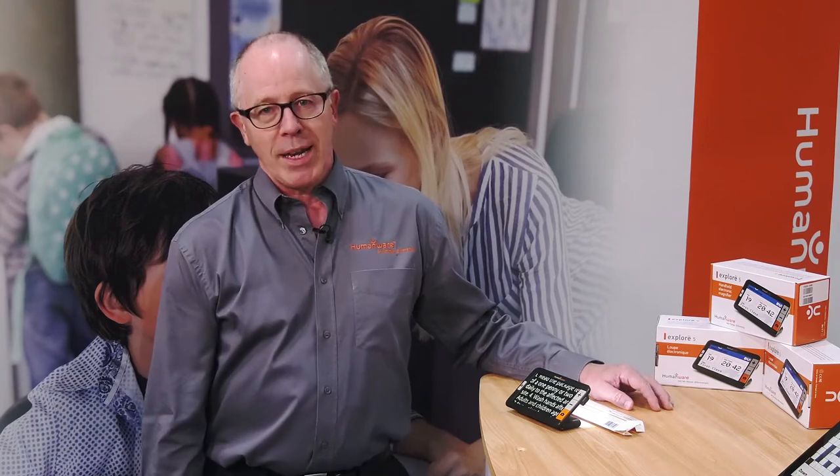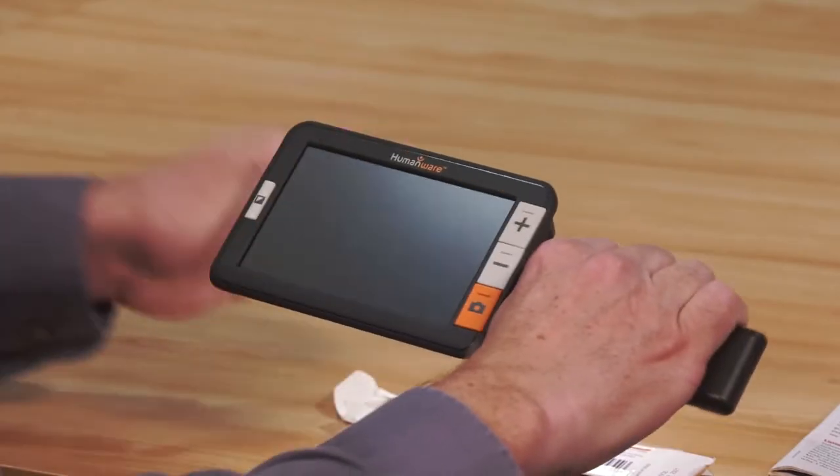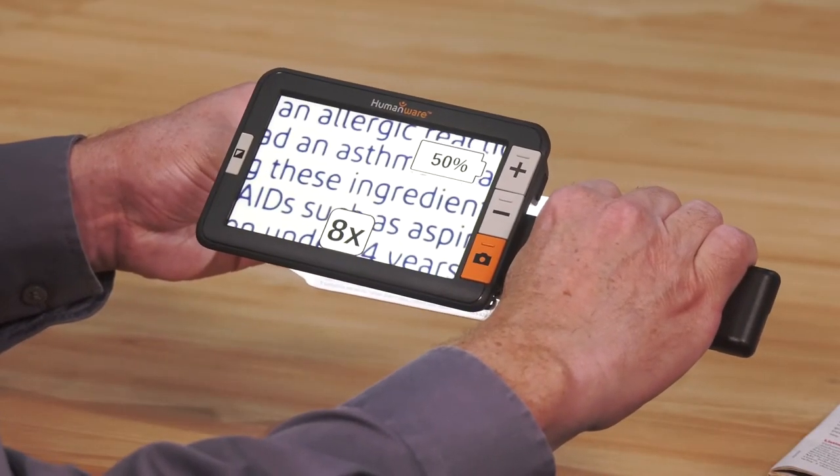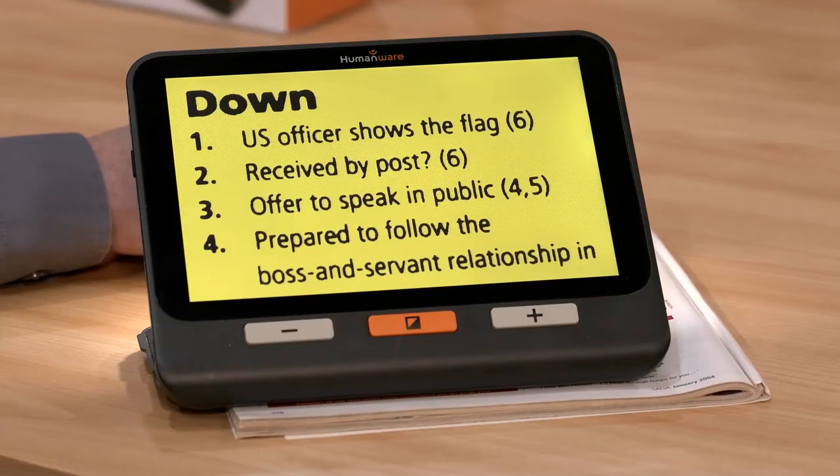Our low vision range starts with our most portable electronic magnifier, the Explore 5, with a high-definition 5-inch screen that turns on instantly you open the handle. Take it anywhere and everywhere. With the Explore 8 you get more text on the screen and it can also be used for distance viewing. Both the Explore 5 and 8 can be connected to your television for an even bigger picture.